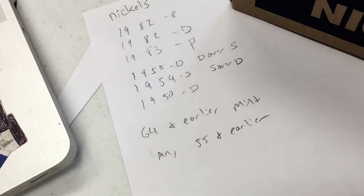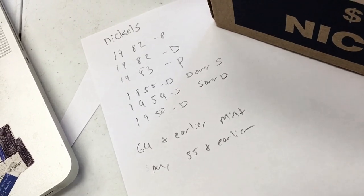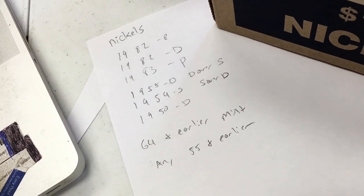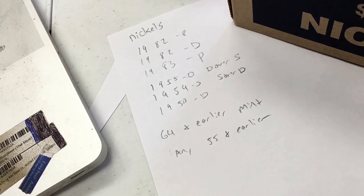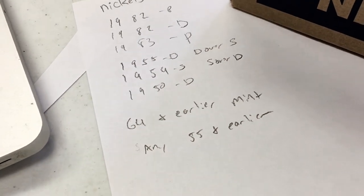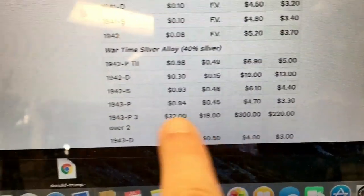There are also wartime silver nickels, which are from 1942 until 1945. Those are 35% silver. But before 1942, they're not silver. So there's that three-year gap that I want to look for. And there's a nickel called the 1943 P 3-over-2, which has an error on the date. If I can find one of those in circulated condition, it'll be worth like 30 bucks. So we're looking for those.